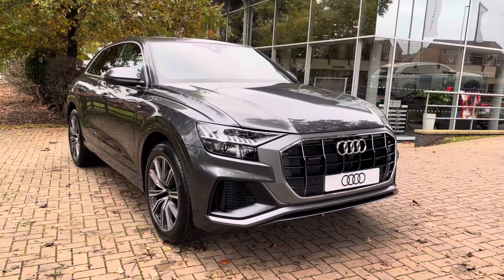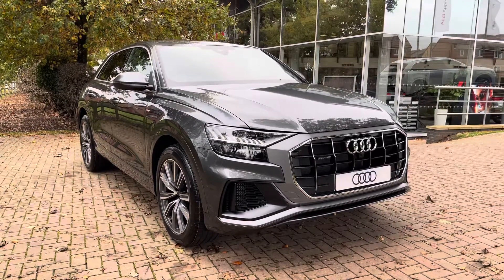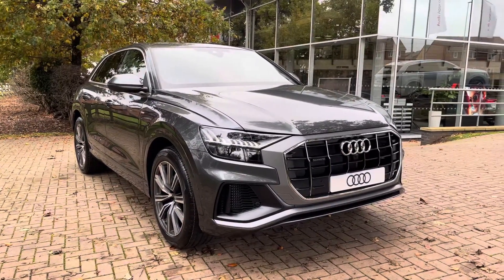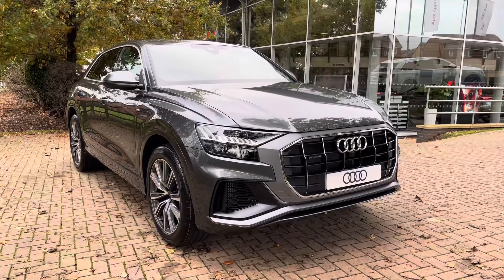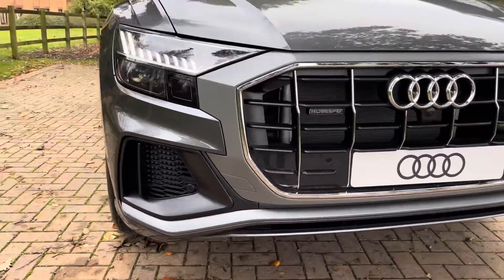Welcome to Stafford Audi, where today we are delighted to present this stunning Audi Q8 3.0-litre TFSI V6 55 S-Line. With this being a brand new vehicle, it comes with a manufacturer's 3-year warranty and an Audi 3-year roadside assistance.